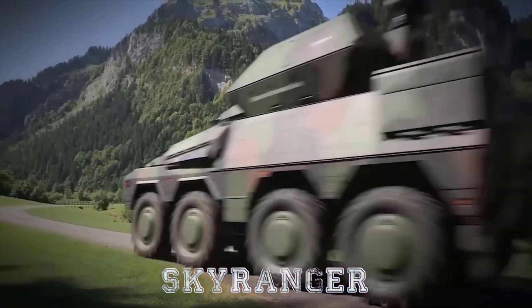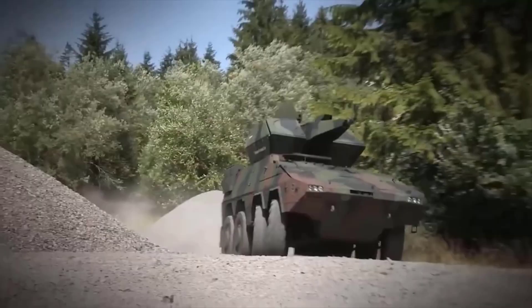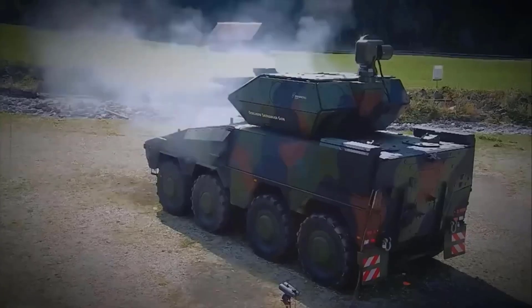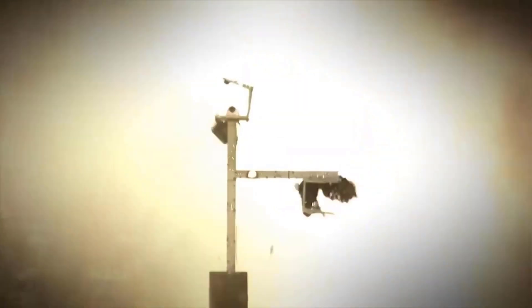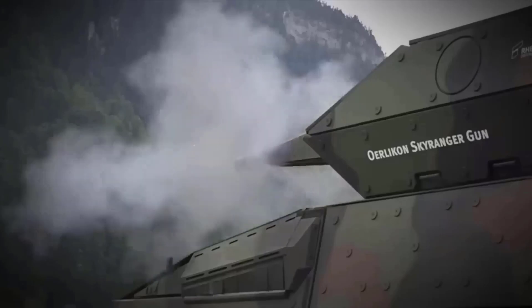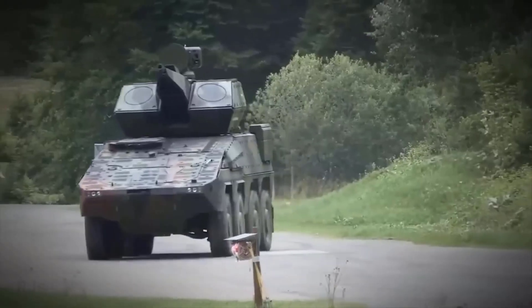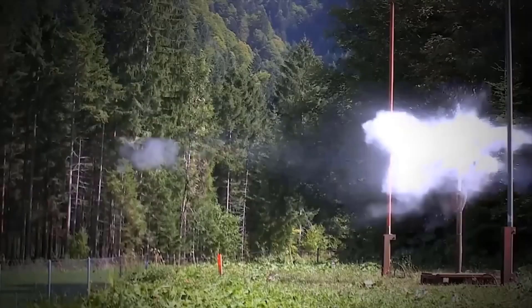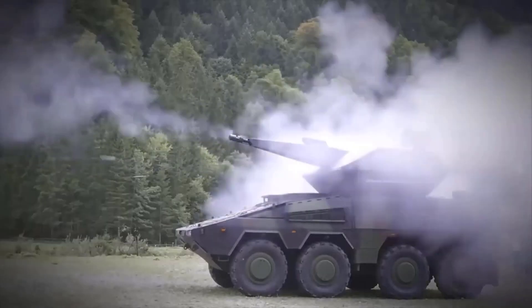Sky Ranger is a mobile version of Sky Shield, equipped with a 30mm automatic cannon, guided missiles, and high-energy lasers. Sky Ranger has flexible attack capabilities, including the use of cannons, missiles, and lasers to counter aerial threats.